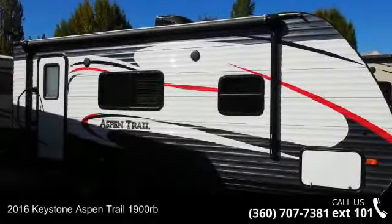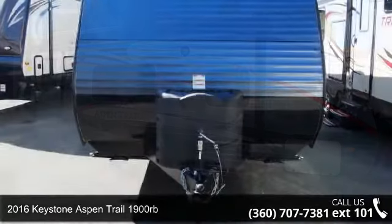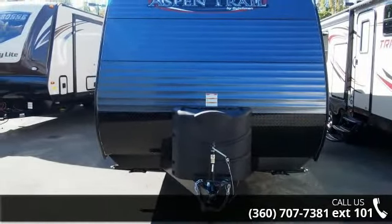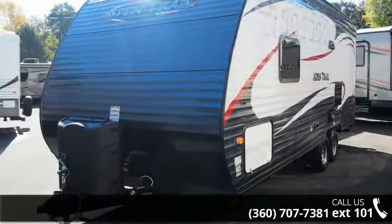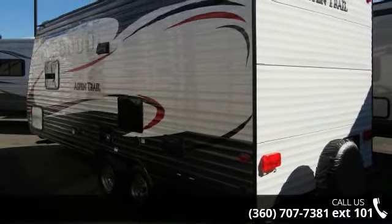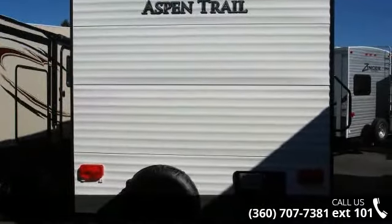Begin an adventure with this 2016 Keystone Aspen Trail 1900RB. If you are looking for an RV with quality construction and ease of towing, this may be the one. Perfect for vacationing, adventuring, or just relaxing, this travel trailer awaits you. Let us put you in the right RV for your needs. Call the dealer now for more information.